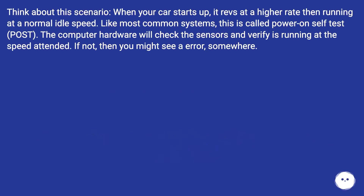Think about this scenario: when your car starts up, it revs at a higher rate than its normal idle speed. Like most common systems, this is called Power-On Self-Test, or POST. The computer hardware will check the sensors and verify it is running at the intended speed. If not, then you might see an error.